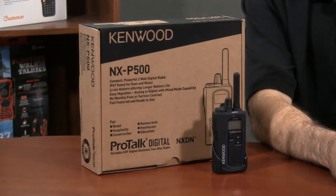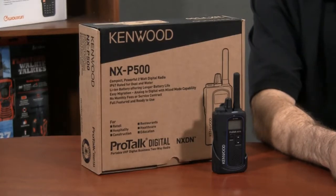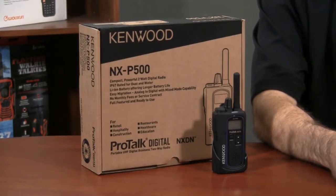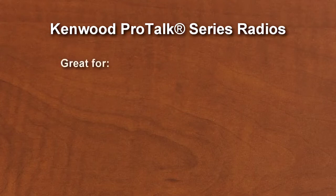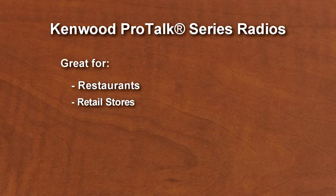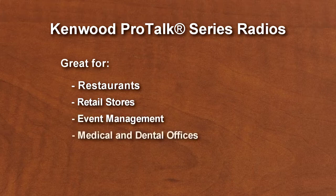The NXP500 is a small and lightweight UHF radio with 2 watts of transmit power. With this model, Kenwood is providing a digital option for users of their PKT23 and the very popular TK3230DX. Those analog models are great for many shorter-range business applications, such as restaurants, retail stores, event management, or medical and dental offices.